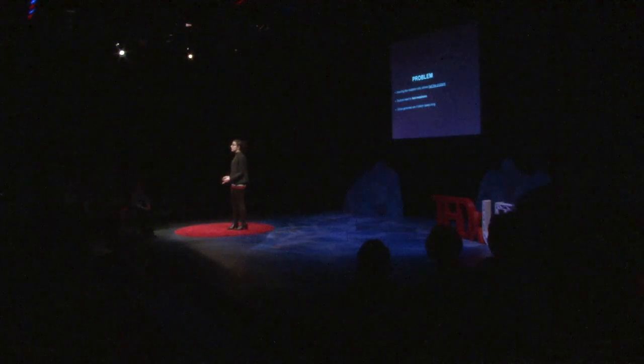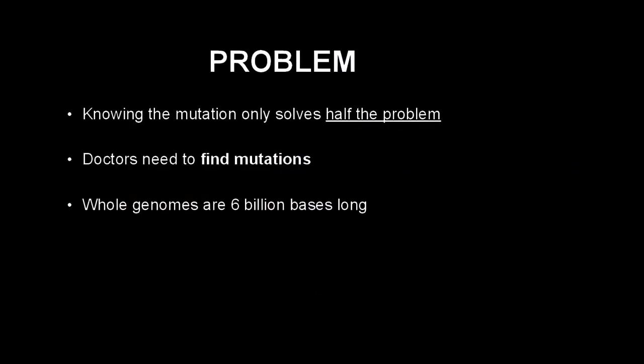However, knowing the mutation only solves half the problem. DNA code is composed of building blocks known as bases — these bases are like the alphabet of the DNA code for proteins. To know if there is an abnormal mutation in this DNA code, doctors need to search the whole genome, which is six billion bases long. When I saw this challenge, I added to my hypothesis and predicted that I could innovate a computer algorithm — a problem-solving procedure — to find a mutation.